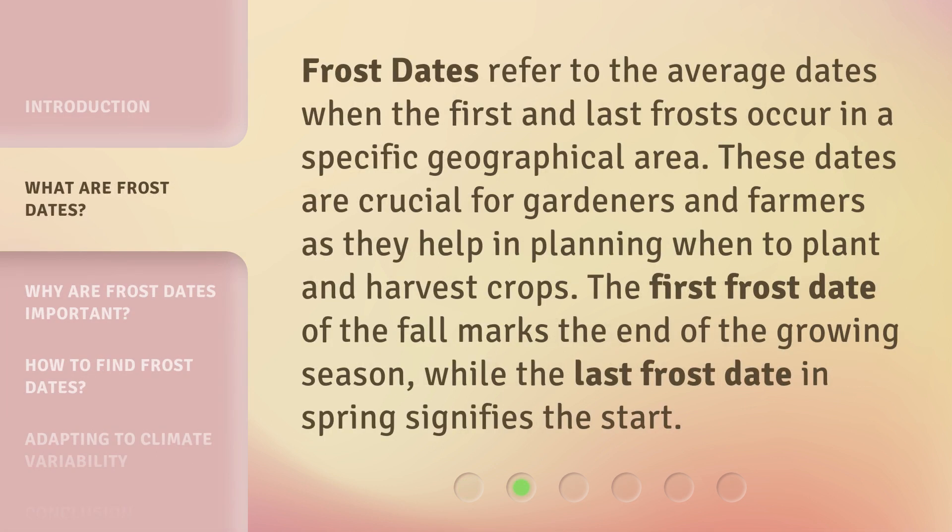Frost dates refer to the average dates when the first and last frosts occur in a specific geographical area. These dates are crucial for gardeners and farmers as they help in planning when to plant and harvest crops.